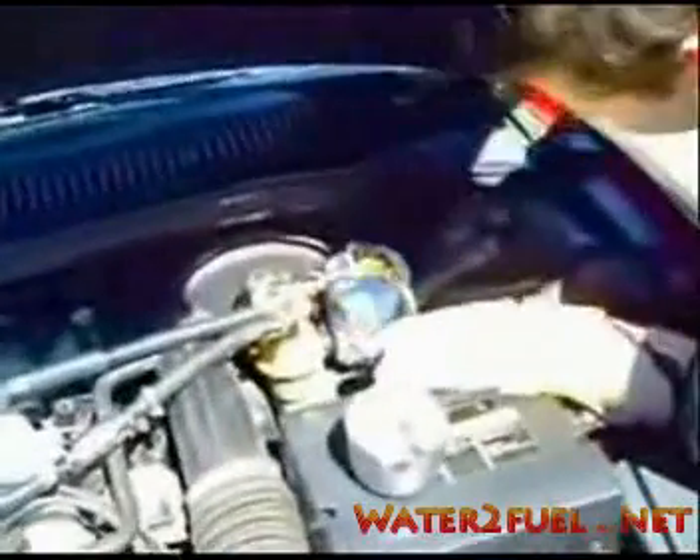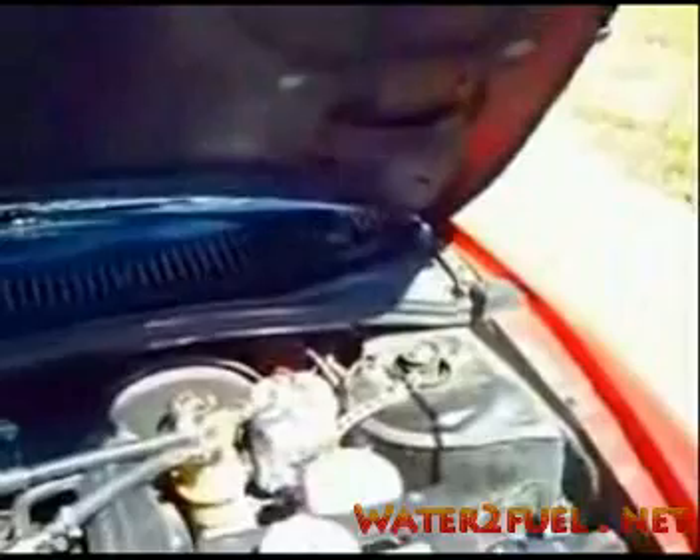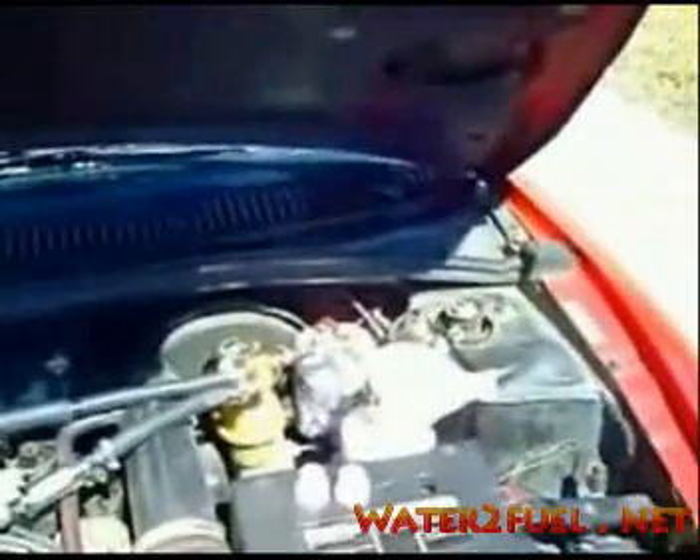I've installed two hydrogen generators behind the battery of my car. From the hydrogen generators, I have some neoprene transmission line running first through a filter, which is the transparent glass type, and then on from there into the air intake manifold.